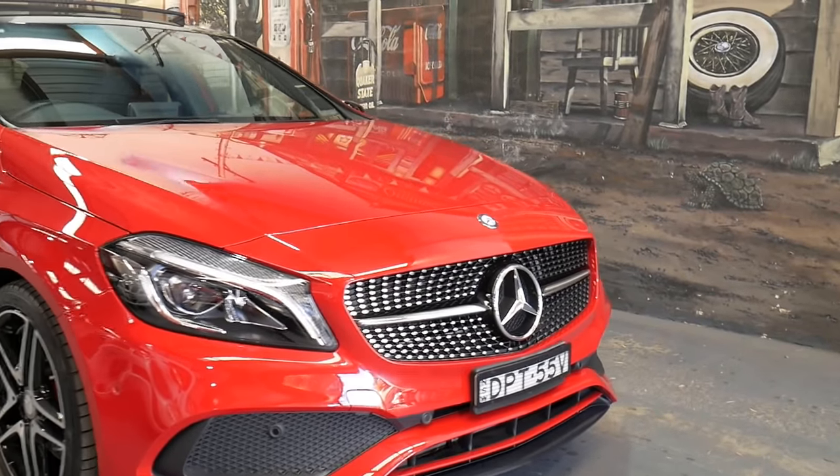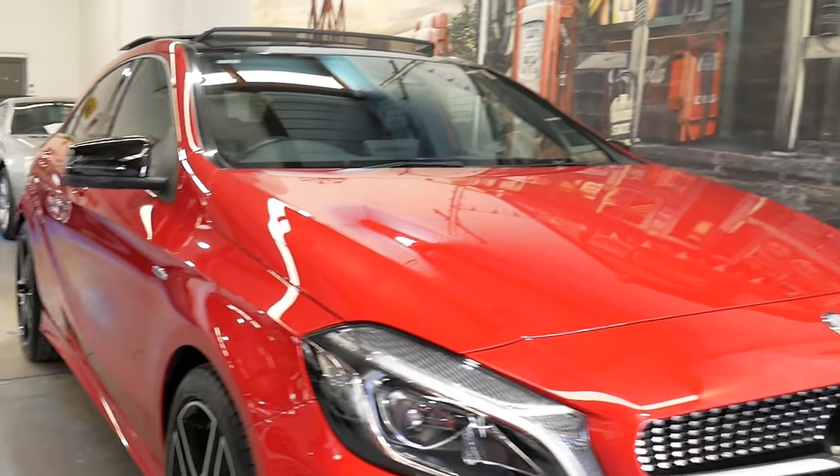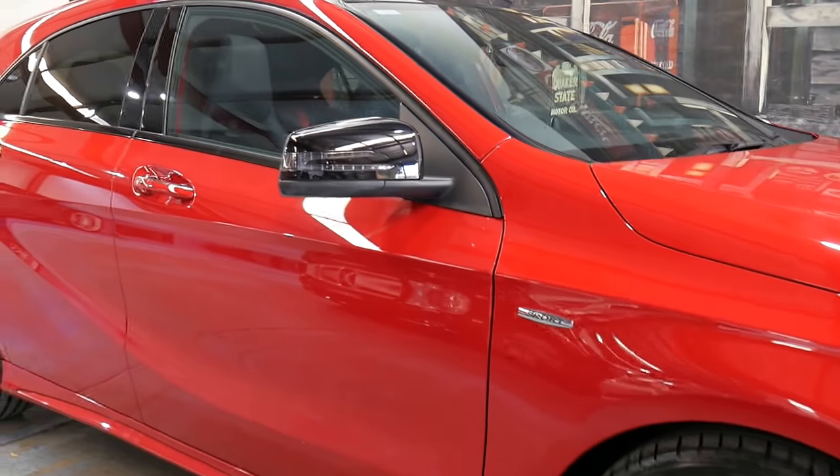Hi everybody, and what a beautiful car this is. It's a 2015 — we call it the MY16 because it's a very, very late '15 — Mercedes-Benz A250 4Motion.